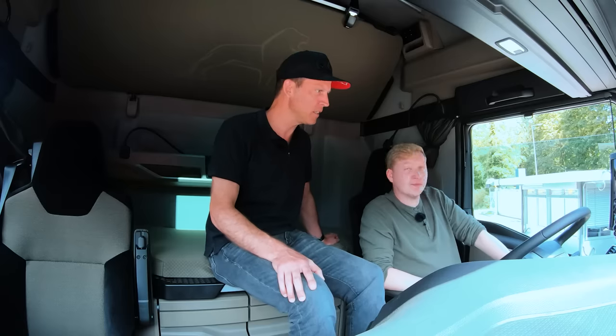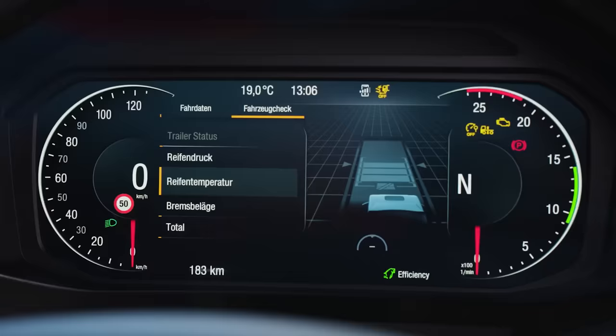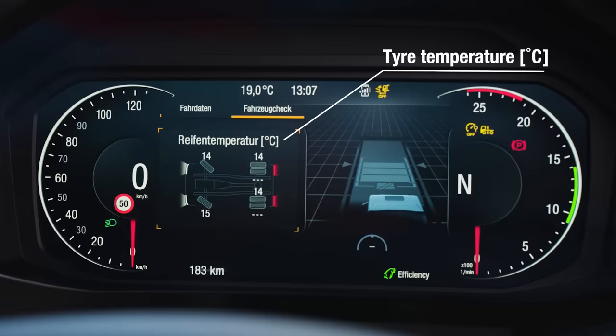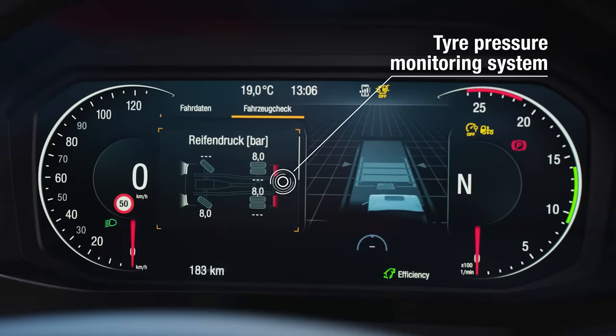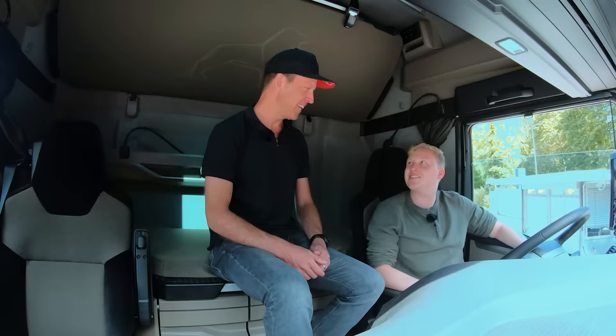With one button you enter into all the submenus that have been before spread across several buttons in the dashboard. We want to check the tire pressure — you can do that just from the seat. You can check tire pressure and temperature right from the menu. The tire pressure is all at 8.0 for all tires — that's okay. So everything's easy and at your fingertips. Now I give you your first task for the day: it's hitching a trailer. Would you like to try it?